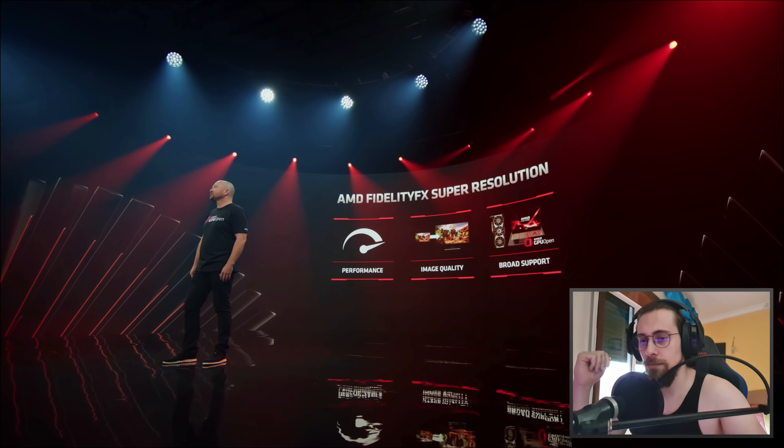FidelityFX Super Resolution, or FSR, is built around a state-of-the-art spatial upscaling algorithm that delivers a great gaming experience with super high quality edges and distinctive pixel detail. It greatly improves performance, especially when demanding effects like ray tracing are turned on.